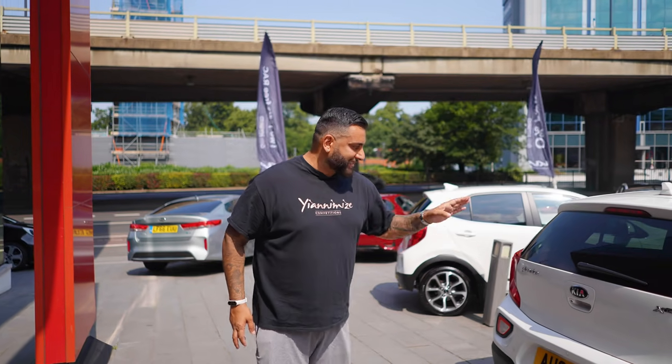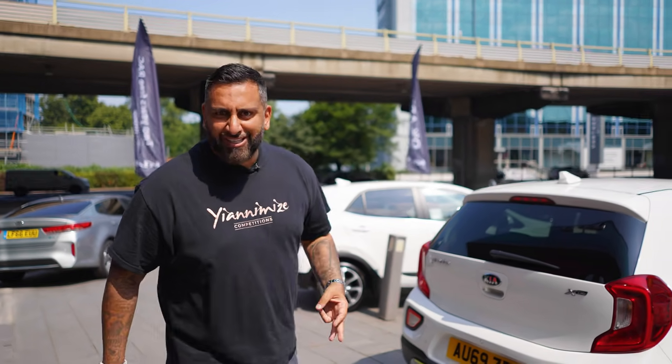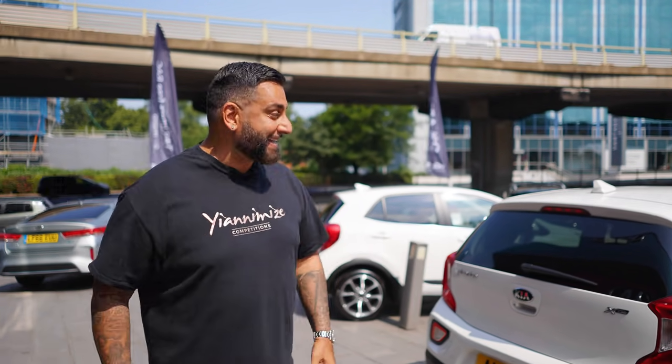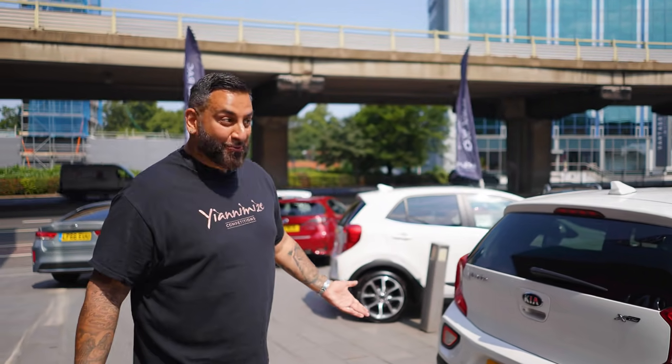So we've got three Picanto X-Lines — it wasn't the easiest to get three, but we managed to get three white ones. They're all 69 Reg, they're all under warranty, they're all from a main dealer and they're really cool. Let's have a look.